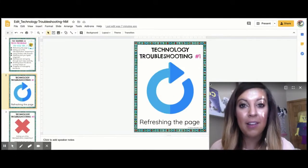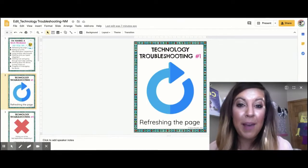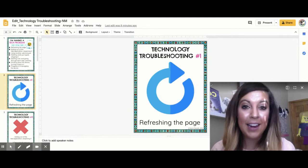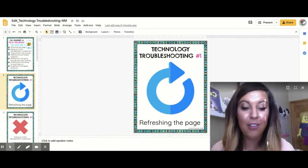First, if you are using something that's running on the internet, just refresh the page and reload it and see what happens. It might just have had an error and it will keep working in smooth order.